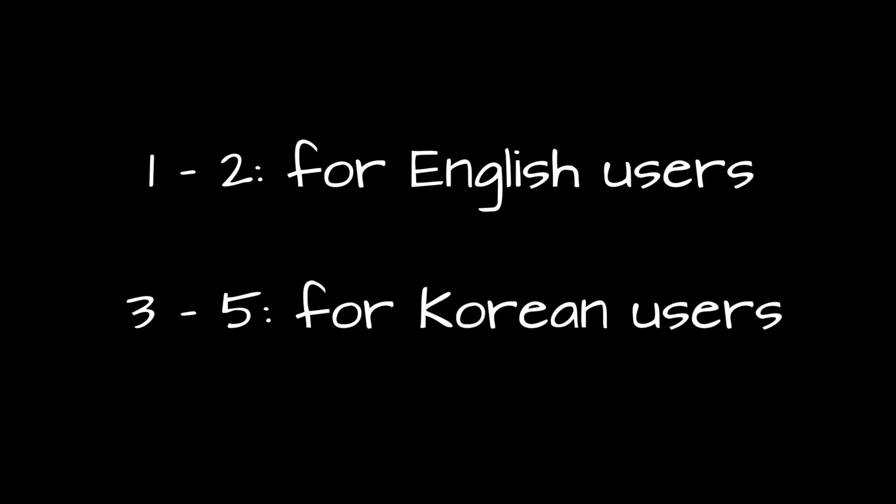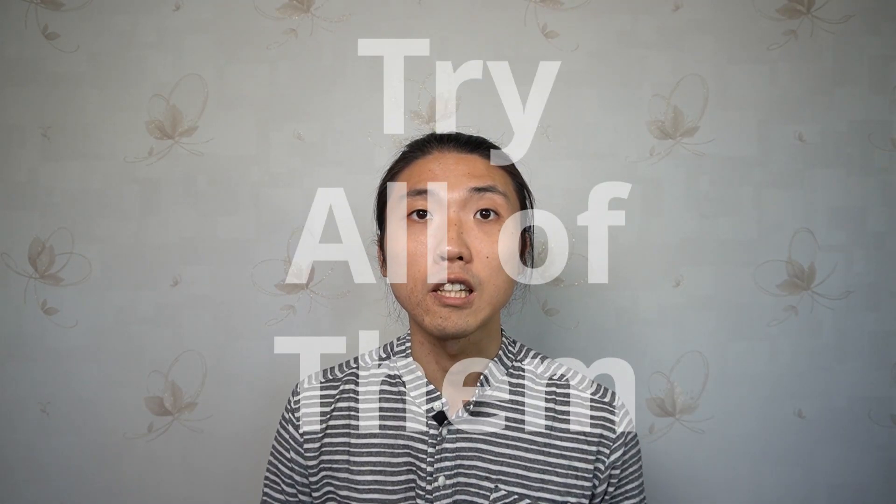The first two are for people who can read English and the last three are for people who can read Korean. But you won't need an advanced level of English or Korean, so please try all of them.